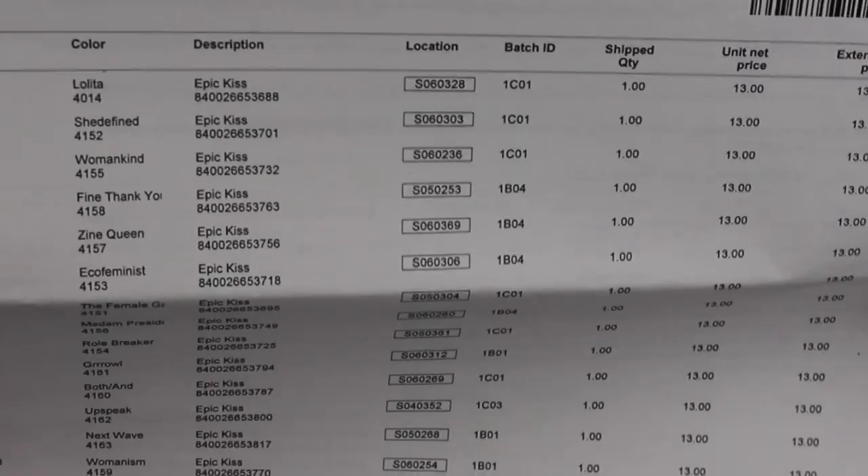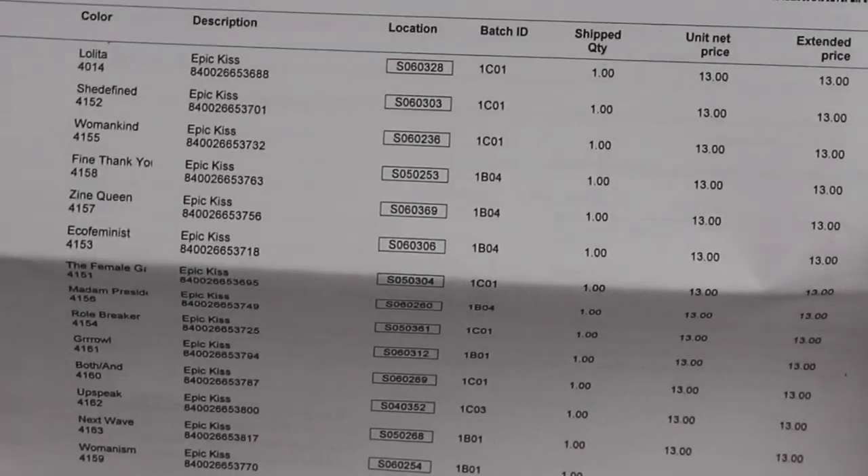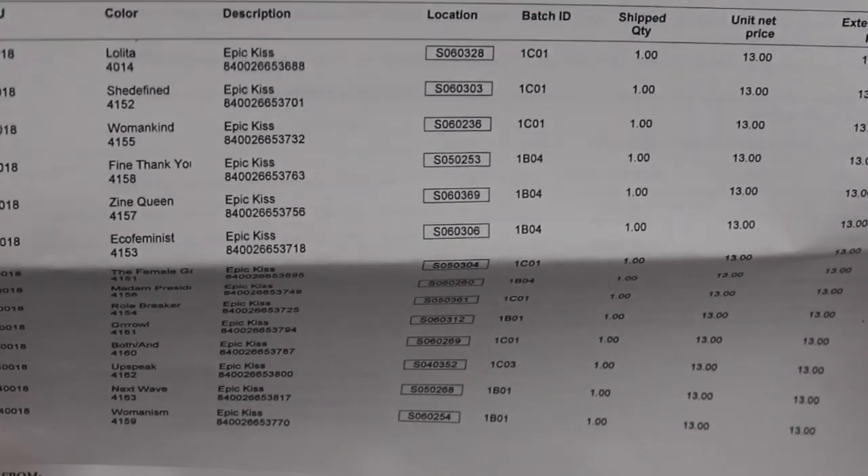I purchased all 15 shades in this collection. Each lipstick retails for $22. I purchased mine on KVD's website, but I got it for a deal — $13 a piece. There was a sale going on. Here you can see on my receipt I purchased each lipstick for $13 instead of $22.